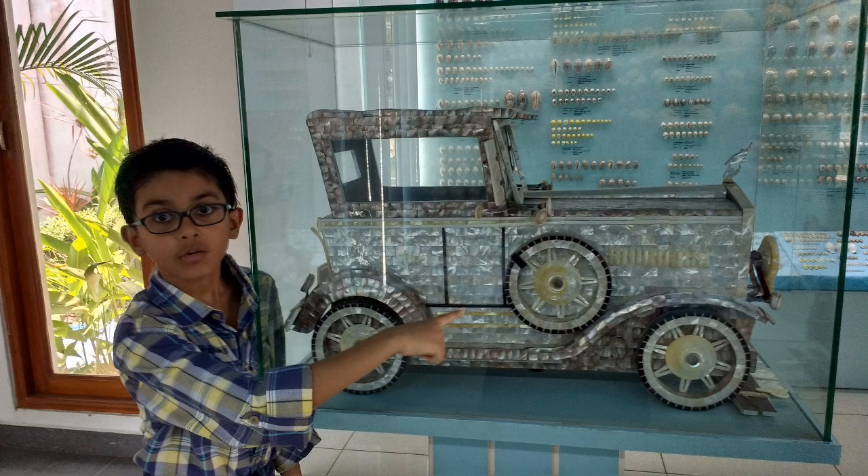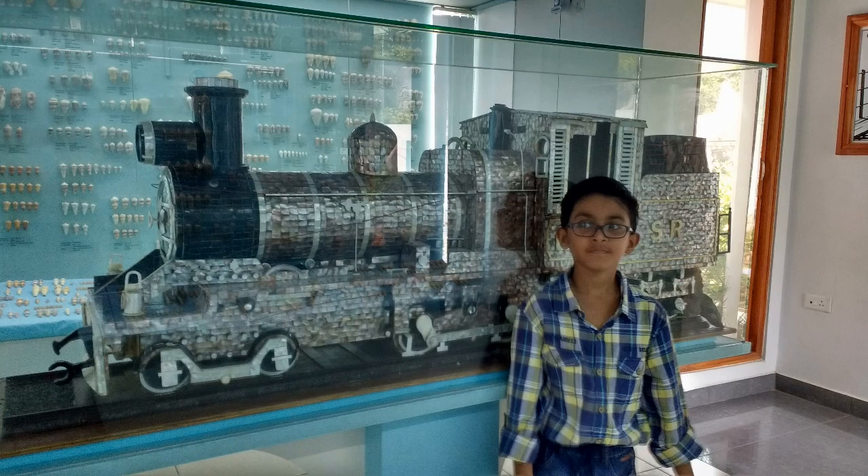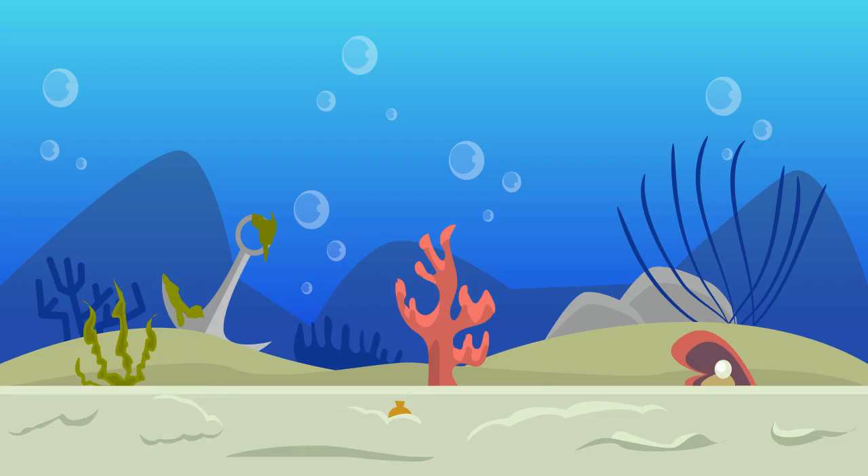Seashells, seashells by the seashore. Oh come on, that's so hard! But today's video is not going to be based on that, but it is something related to that. Hey guys, it's me Sham. Welcome to Sham Serena.